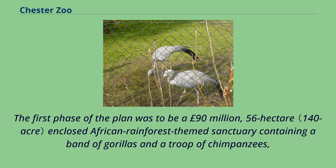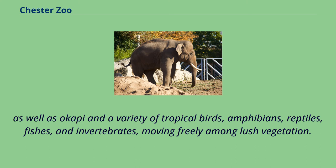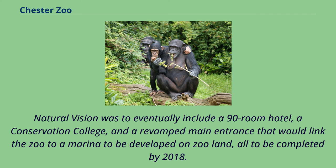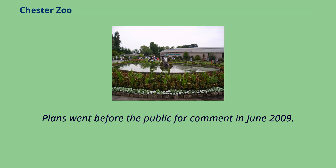The first phase of the plan was to be a £90 million, 56-hectare enclosed African rainforest-themed sanctuary containing a band of gorillas and a troop of chimpanzees, as well as okapi and a variety of tropical birds, amphibians, reptiles, fish and invertebrates moving freely among lush vegetation. It included a water ride to take visitors through the exhibit. Natural Vision was to eventually include a 90-room hotel, a conservation college, and a revamped main entrance linking the zoo to a marina, all to be completed by 2018.